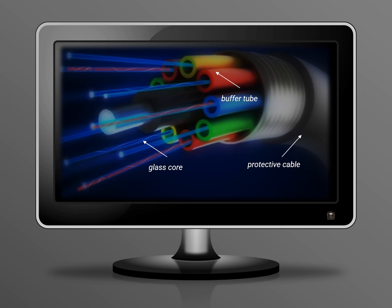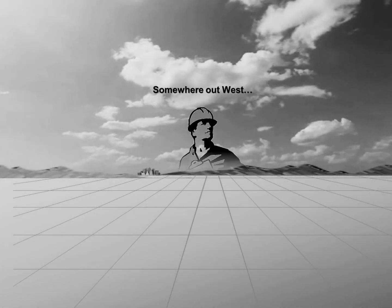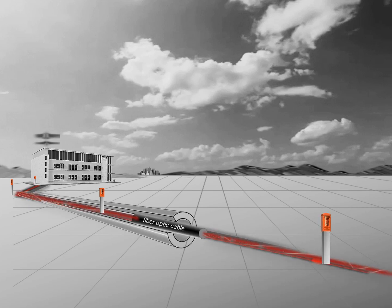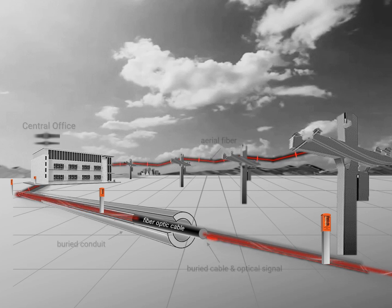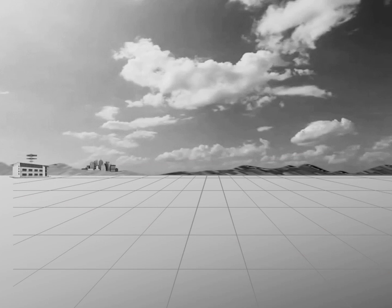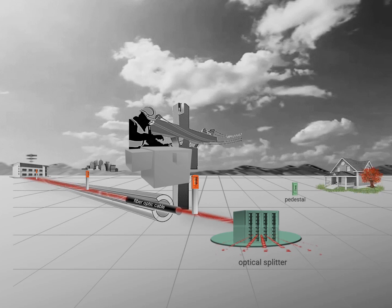Fiber optic cable is capable of carrying hundreds of individual fibers that are bundled together inside plastic tubes. The Fiber to the Home network starts out with an optical signal in the central office. The signal moves from the central office to the optical splitter, where it is separated into multiple channels, and can then be distributed to pedestals as it moves closer to the home.